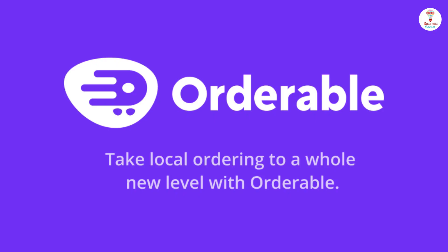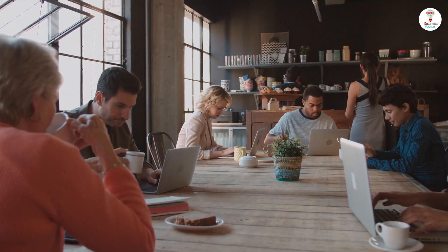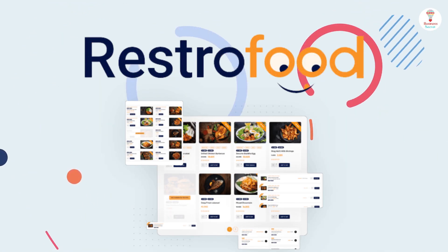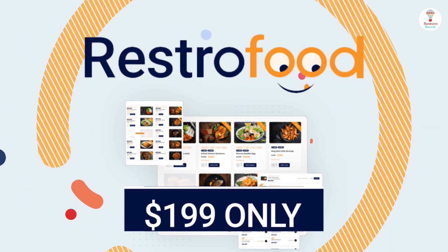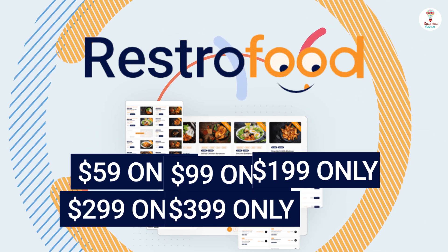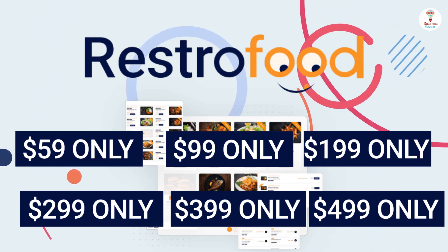It is the best alternative to Orderable, and is ideal for local large and small restaurants, as well as food stall owners. With all these amazing features, this tool is available in six versions: $59, $99, $199, $299, $399, and $499. Choose the plan according to your needs.